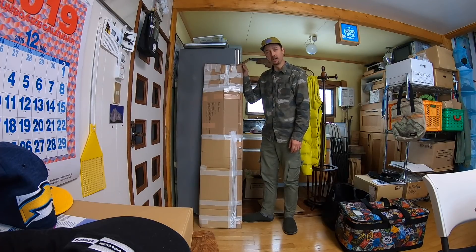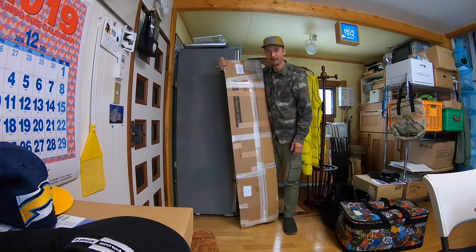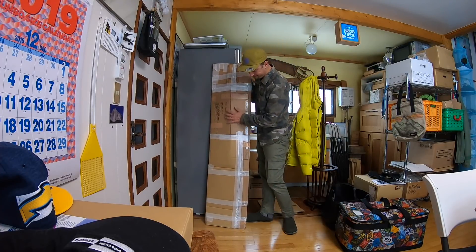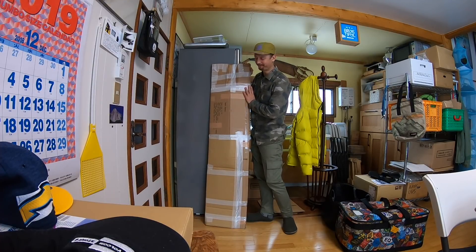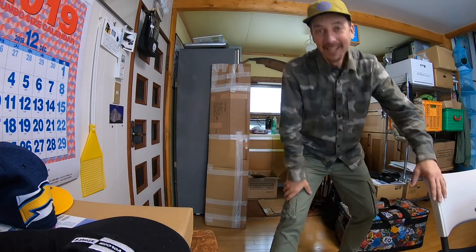That is one ugly packing job. My apologies. I don't know why I'm using this nice snowboard bag, but it's too bad for packing. Sorry, forgive me. Let's go!